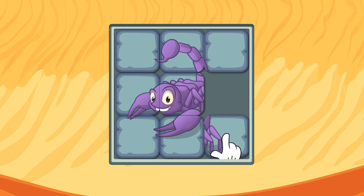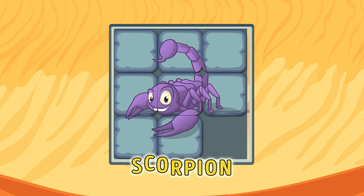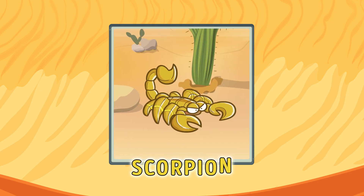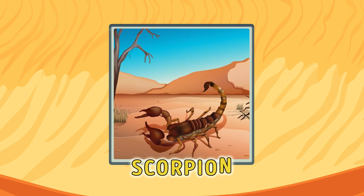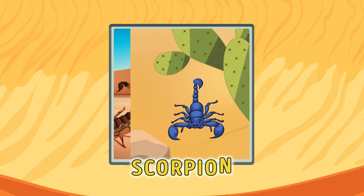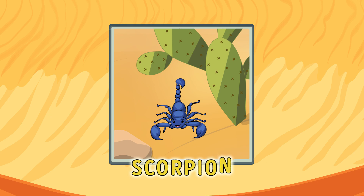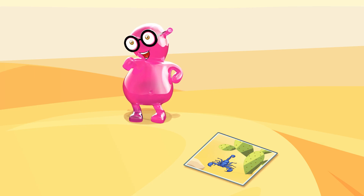Oh, Sarah! What is it? It's a scorpion. It's very poisonous. Also, scorpions can live in places where it's very cold and where it's very hot, like here. They eat insects and don't usually attack people. But you do need to be careful. And if you see a scorpion, don't come up to it. Okay, I won't. I promise.